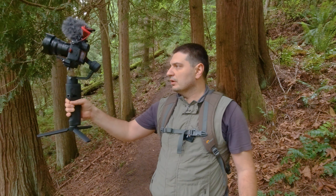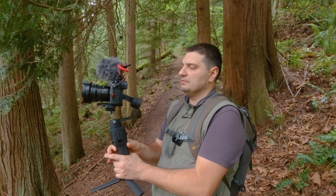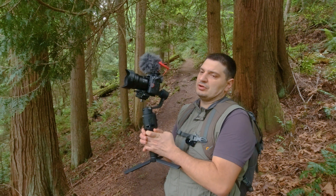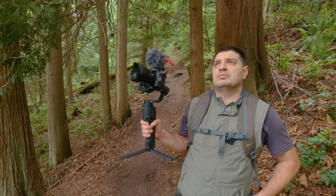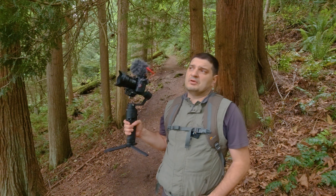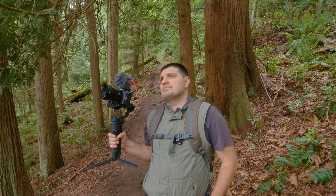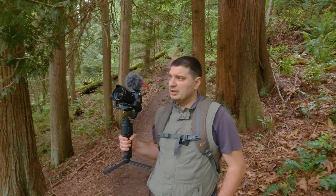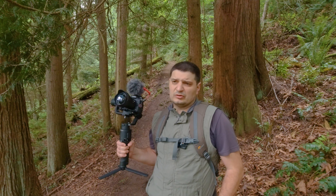This is my preferred setup: gimbal and GH5 camera. For nature I usually shoot with Micro Four Thirds, because I prefer light lenses and light cameras.